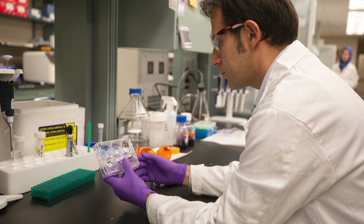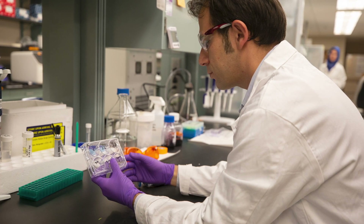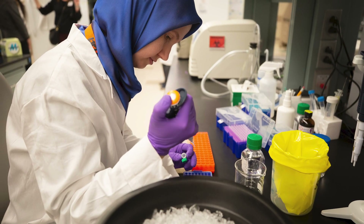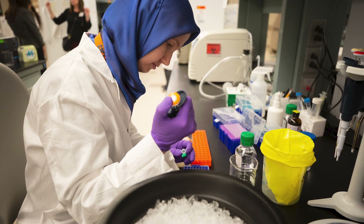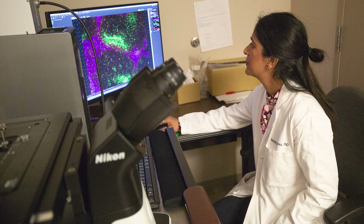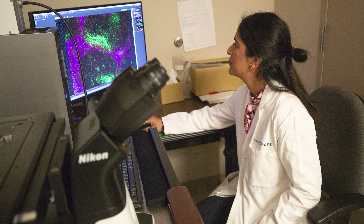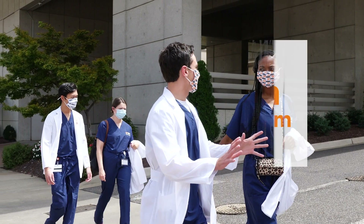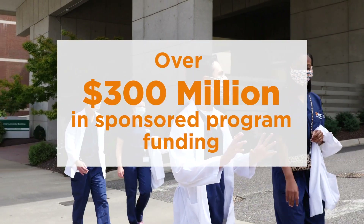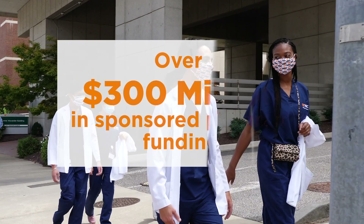Advancing research and economic development is at the core of the University of Tennessee Health Science Center's mission. UTHSC has a long and rich tradition of accomplishments in basic, clinical, and translational research in a wide variety of disciplines focused on health issues impacting our community, our region, the state of Tennessee, and the world. Each fiscal year, UTHSC faculty and staff receive over $300 million in sponsored program funding, including support from the National Institutes of Health and Private Foundations.